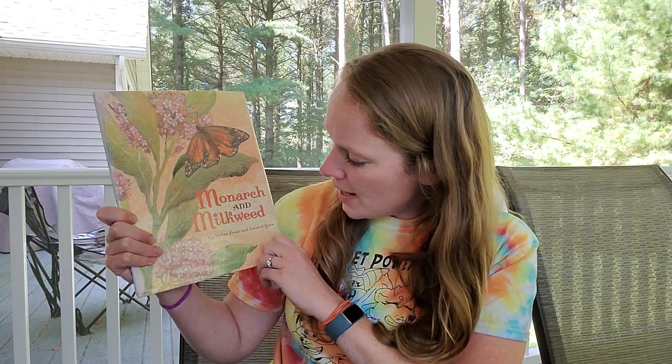So our story today is going to be all about monarchs. I won't tell you any more. At the end of our story I'll show you the monarchs that I have here. The one that's in its chrysalis is really about to turn into a butterfly, so hopefully that happens while we're reading and then you can see it at the end after it is a butterfly. All right, it's time for our story. It's called Monarchs and Milkweed by Helen Frost and Leonid Gore.